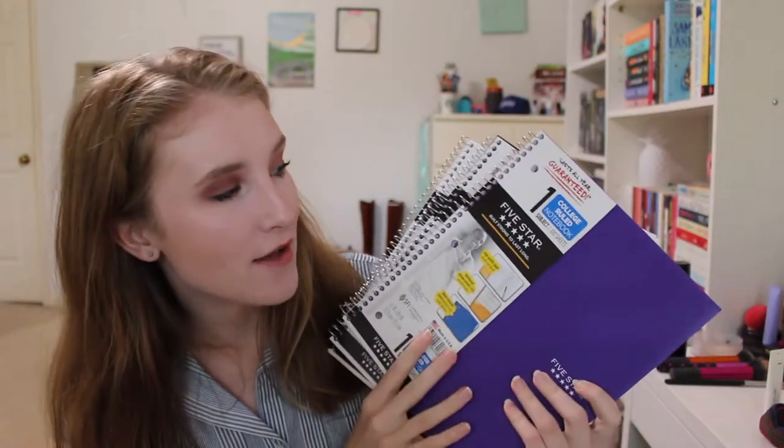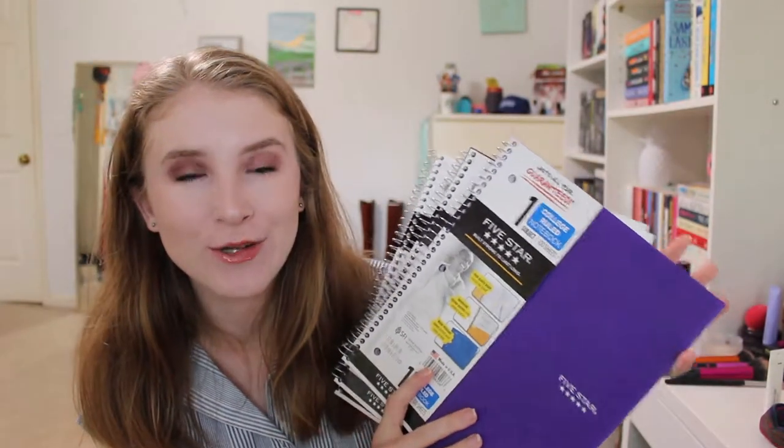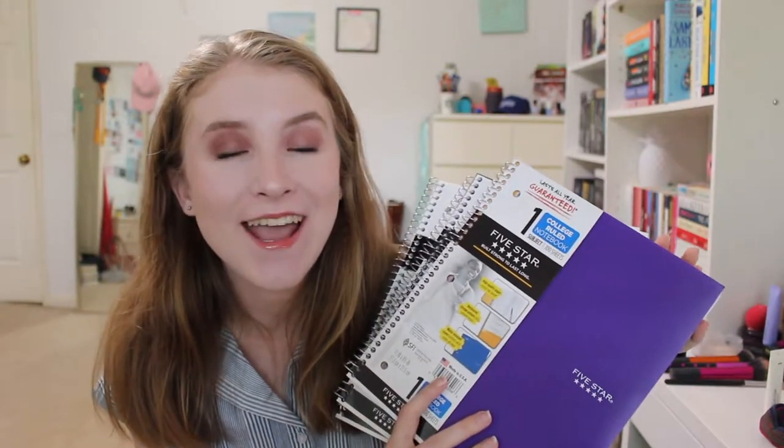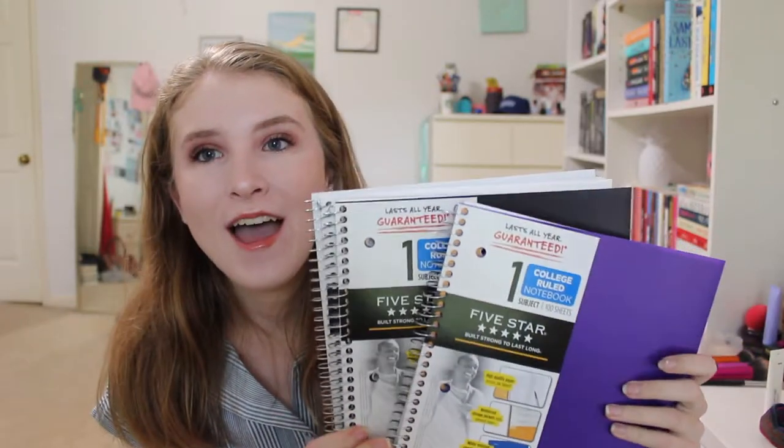At Target I also got three of the Mead 5 Star 1 Subject College Ruled notebooks. They had them available when we were there and these are my favorite notebooks. I got a purple, a black, and a white, which actually goes with our room theme. I got as many as I thought I would need — I didn't think I'd need them for all of my classes this semester — but I figured I'd grab a few and if I needed them, great, and if not I could save them for another semester.